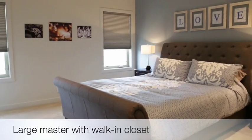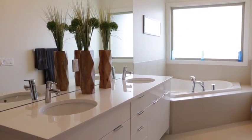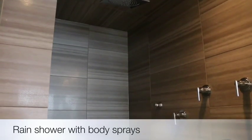Relax in the large master retreat with walk-in closet. The en suite includes double sinks, a soaker tub, and an amazing rain shower with body sprays.